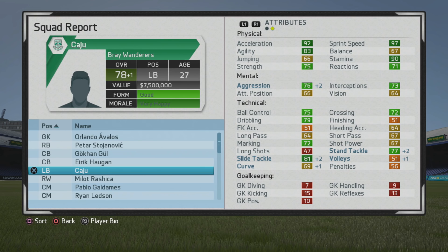Up to 78 overall at age 27. You can see the slide tackle is now in the dark green along with the pace. Really good straight-up strength, speed, and acceleration now. Agility has moved up to dark green as well, and stamina is very high.